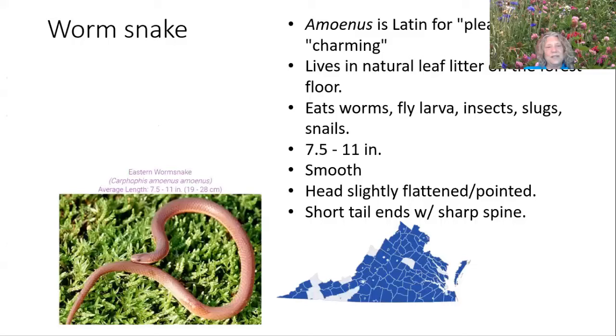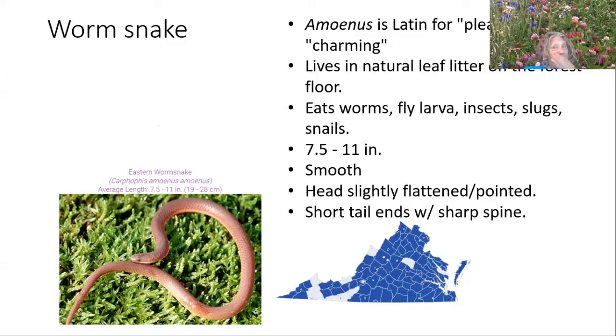The worm snake is cute and small — only about 7 to 11 inches — and is sometimes mistaken for a worm. Its Latin name means pleasing or charming, which fits. It lives in leaf litter and eats small insects and larvae. The DeKay's brown snake is probably the most common one I see in suburban northern Virginia. It has a lovely pattern on the back, is very secretive and nocturnal, though I've unearthed them in the daytime under wood chip piles or mulch. It's really common and non-venomous. They hibernate in ant mounds and abandoned rodent tunnels, and probably in cicada tunnels too.